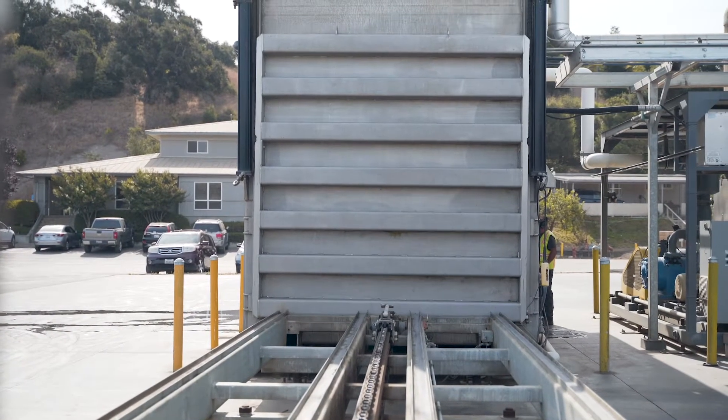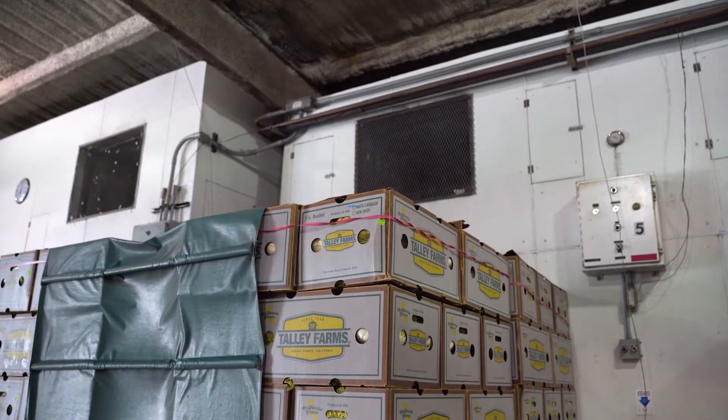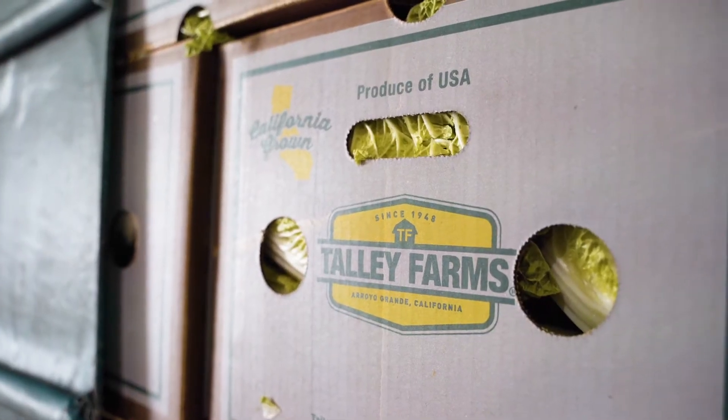Napa cabbage is very dense and we used to use our forced air coolers, which forces cold air through the pallets and through the produce. When we use forced air cooling to pre-cool Napa cabbage, it took up to four hours depending on the time of year and how hot it was in the field.